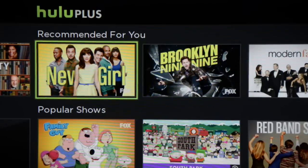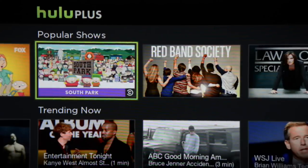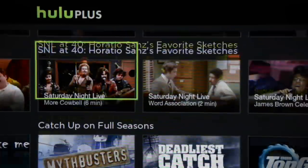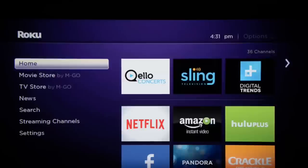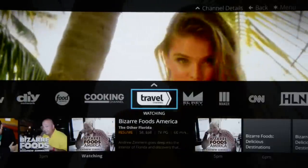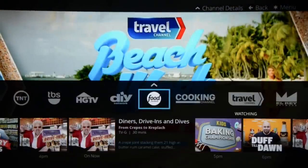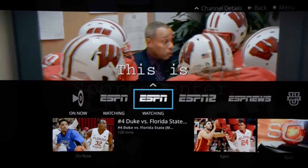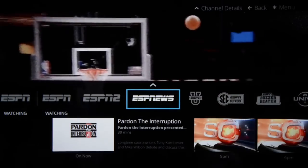And finally, Hulu. Hulu is where you're going to get all of your network TV shows that you just can't miss. You do have to wait a day, sometimes two, to get at them, but if you don't have a DVR solution, Hulu is great for catching up on your favorite series or starting a new one. For everything you can't get from those three top apps, there's Sling TV. It's 20 bucks a month, requires no commitment, and brings you traditionally cable-only channels. Arguably the most important is ESPN, which is your only option for 24-7 sports.